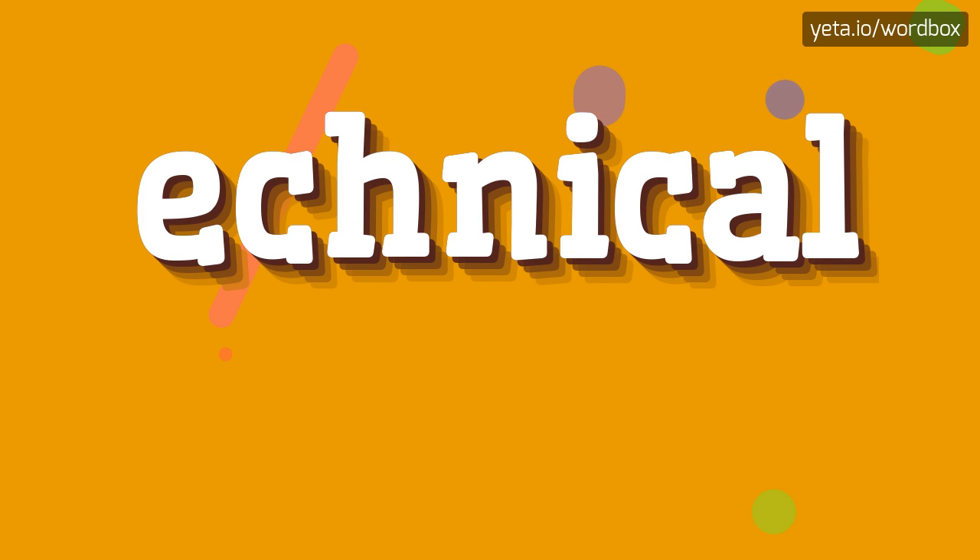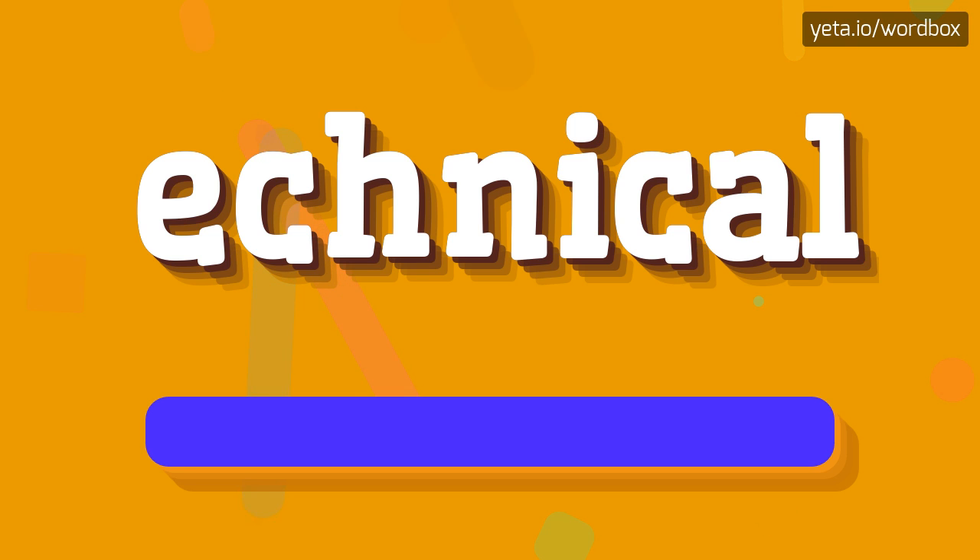Hi guys! Greetings on my channel! Well, right now I will show you how to pronounce this word. The pronunciation of this word sounds like: